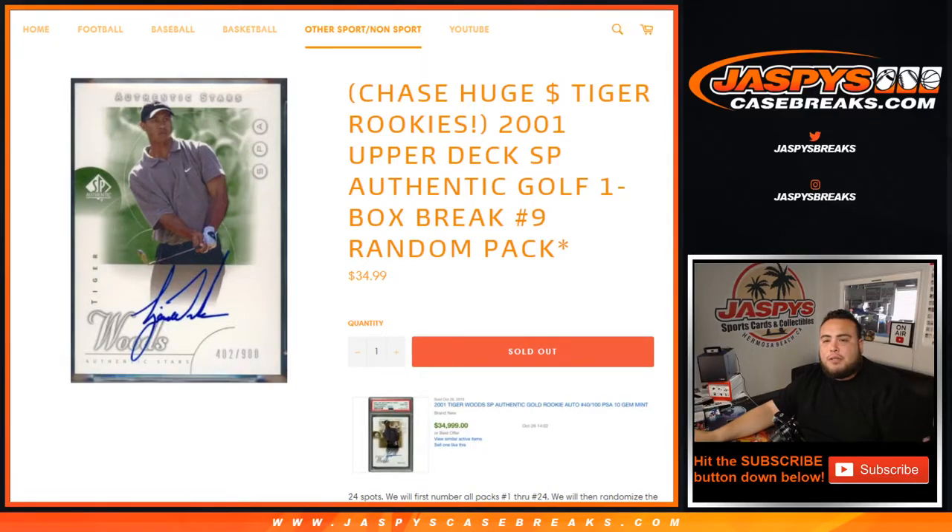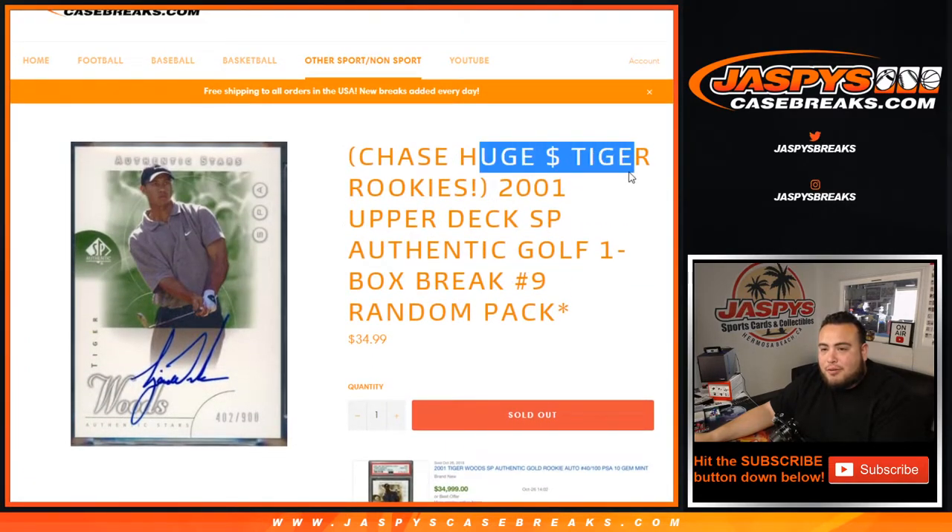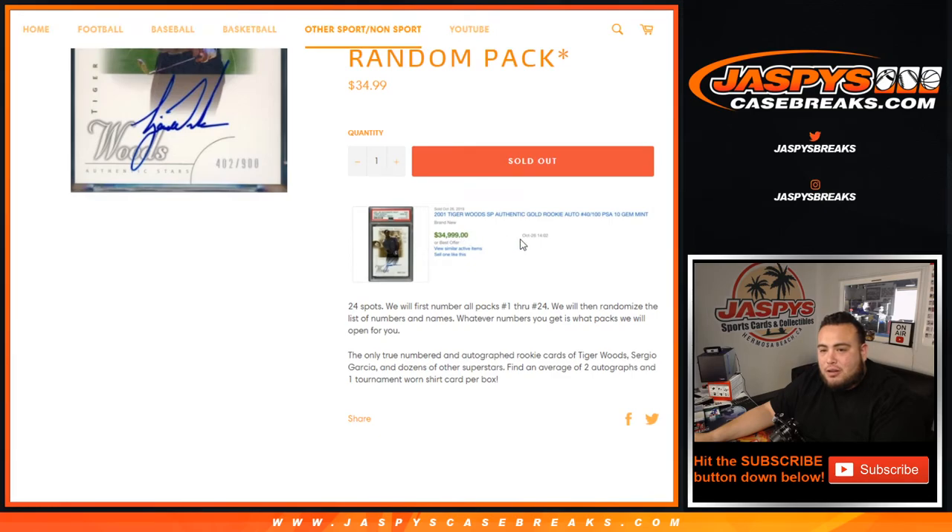What's up everybody, Jason here for JaxBaseCaseBreaks.com. 2001 Upper Deck SP Authentic Golf just sold out. This is a one-box break, it's a random pack and it's number nine. We're going to chase some Tiger Woods cards that are selling for some crazy money. Not too long ago, last year in October, a 2001 Tiger Woods SP Authentic Gold Rookie Autograph numbered to 100, PSA 10, sold for $34,000.